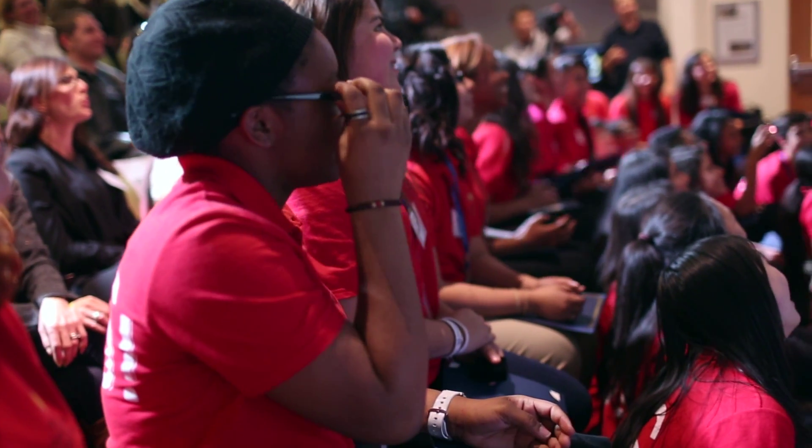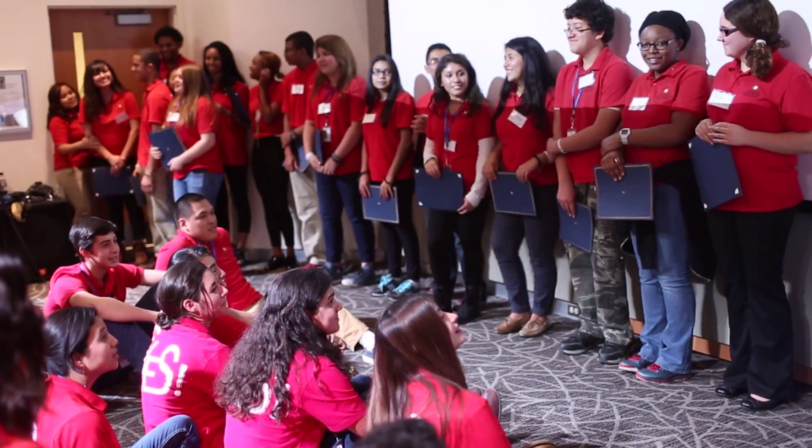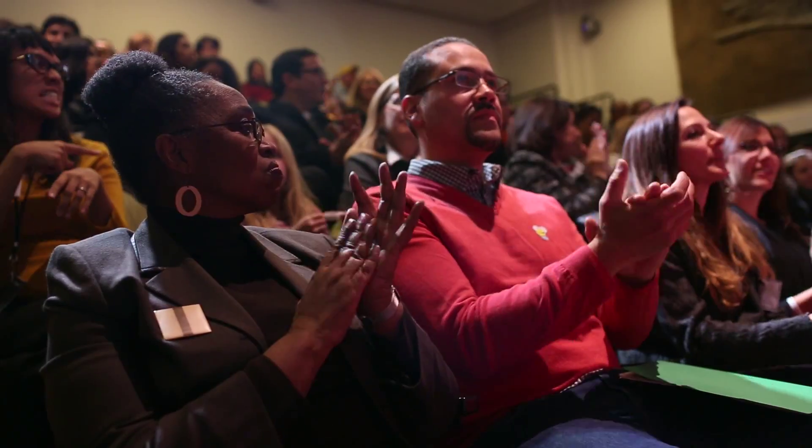Throughout the summer program, I got to learn a lot about geologists, biologists, and entomologists. I got a feel for what scientists actually do, since I was interested in science in class. It kind of gave me a potential career path and what I can possibly do in the future, which I'm really appreciative for.